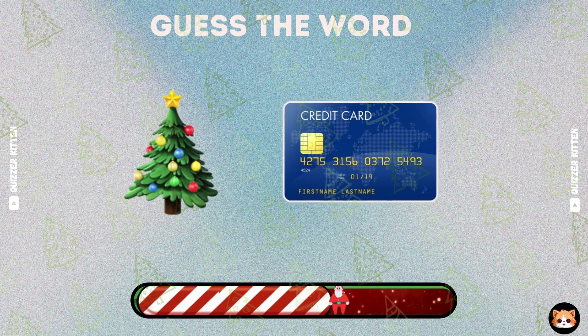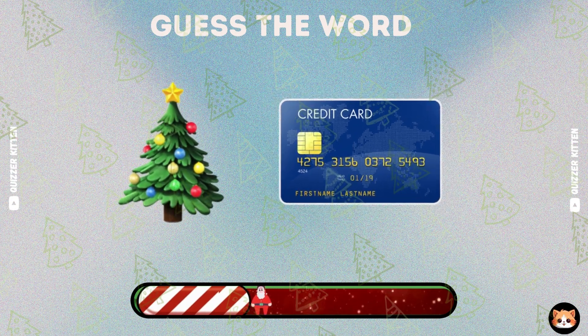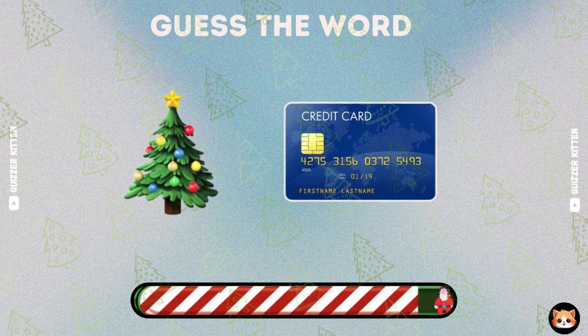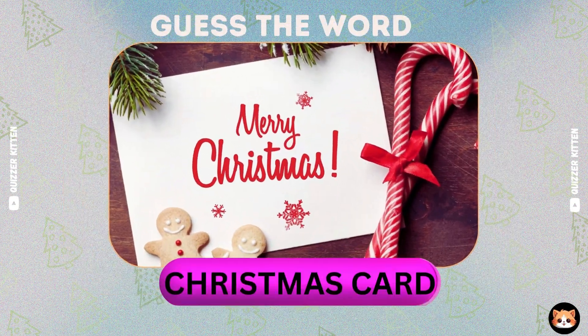I think you know this word. Great, it's Christmas card.